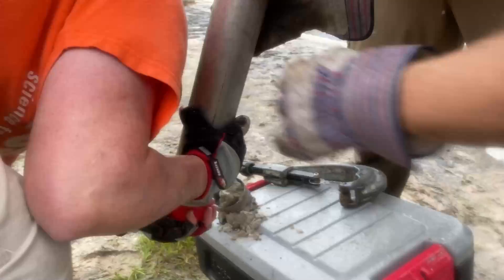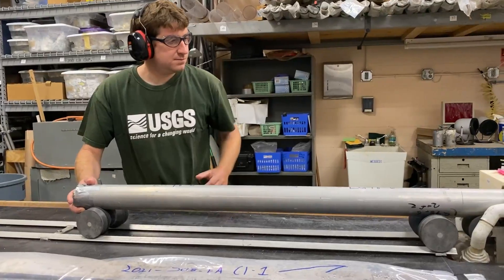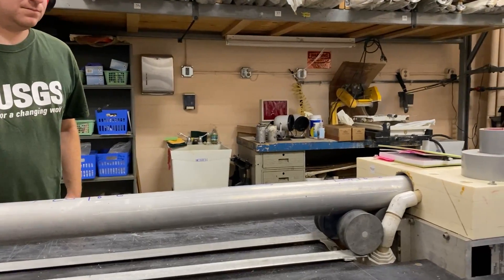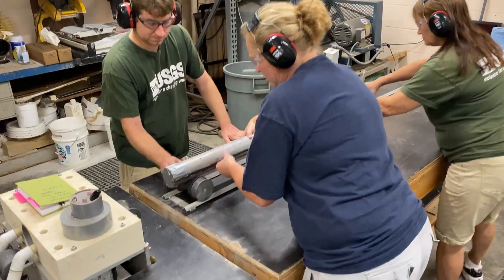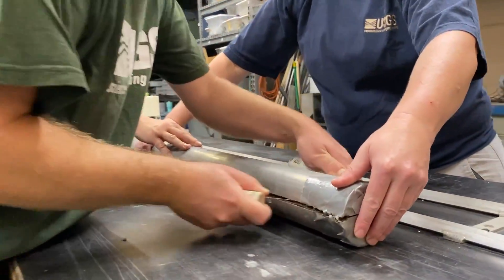Finally, we cap the core and take it back to the lab. In order to see what's inside the core and collect clues about the history of the barrier island, we first have to cut the core tube open. We slice it from top to bottom, using a large two-sided saw to cut it into two halves.